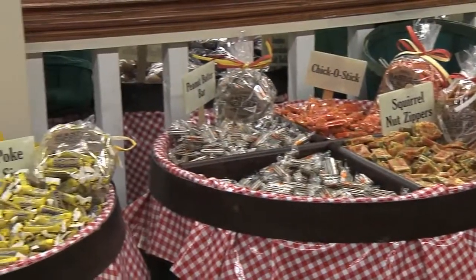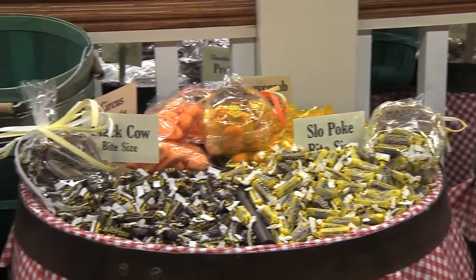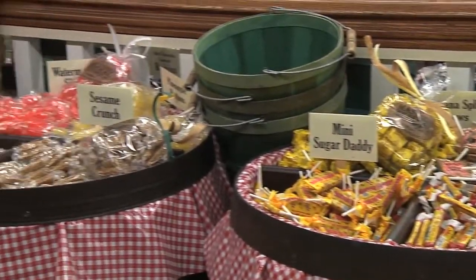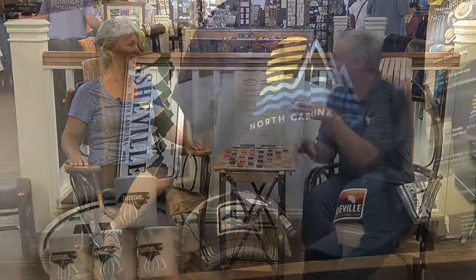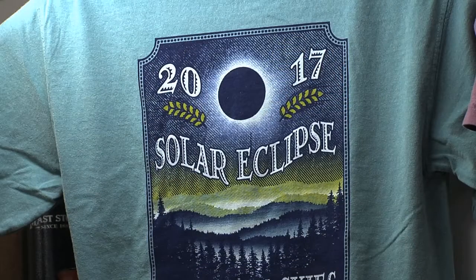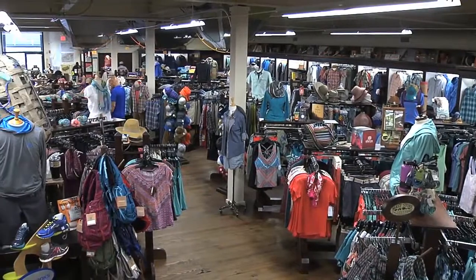We also have a great selection of local foods, jams, jellies. We even have hot sauces that are made locally. One of my favorite things up here is the Asheville T-shirts, because if you're getting a souvenir T-shirt, this would be the place to get it. Anytime you have friends and family in town, bring them here. It is really a place where you spend so much time just having a great family time.